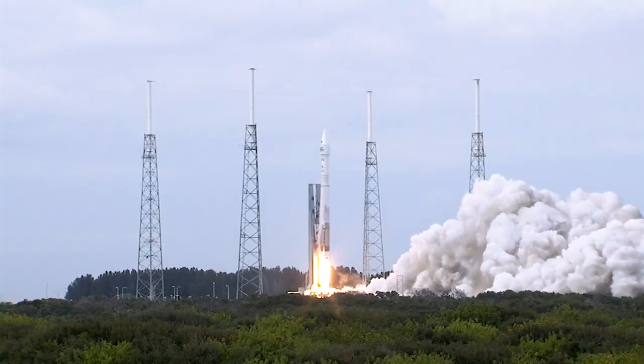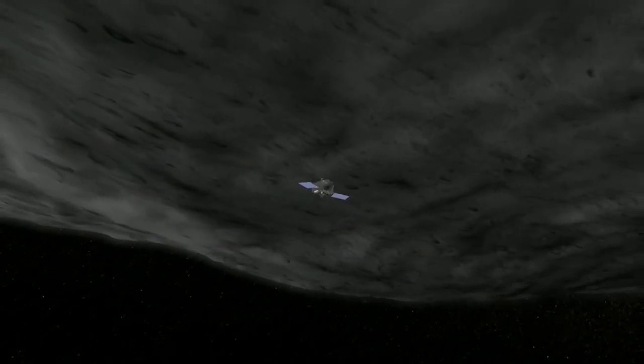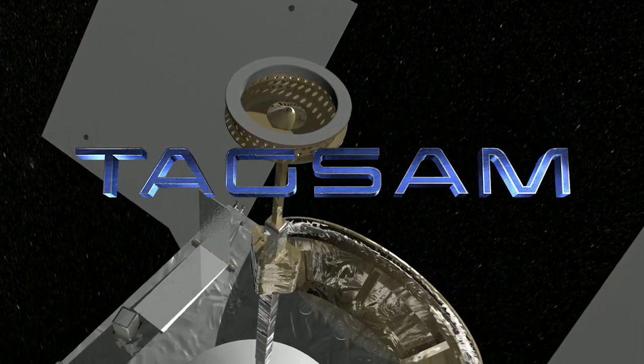OSIRIS-REx will launch in September 2016 and arrive at asteroid Bennu in 2018. Once the team is ready, they will use the touch-and-go sample acquisition mechanism, TAGSAM, to grab a sample off the surface.